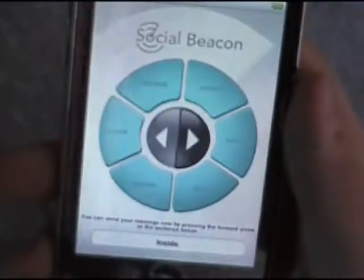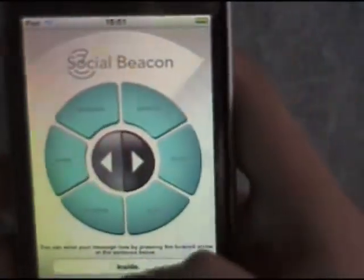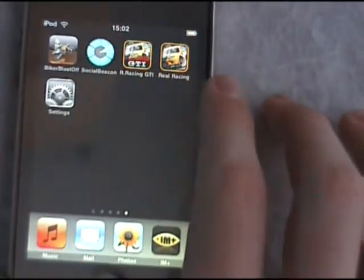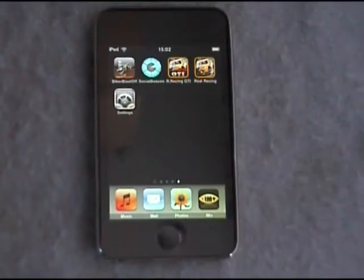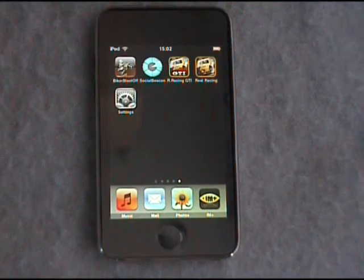Real simple app, real good idea. Love the simplicity of it. So you can link that up to Facebook, Twitter, and stuff like that. Not sure if it works for MySpace, but those are just two of the apps created on the Gadget Show.